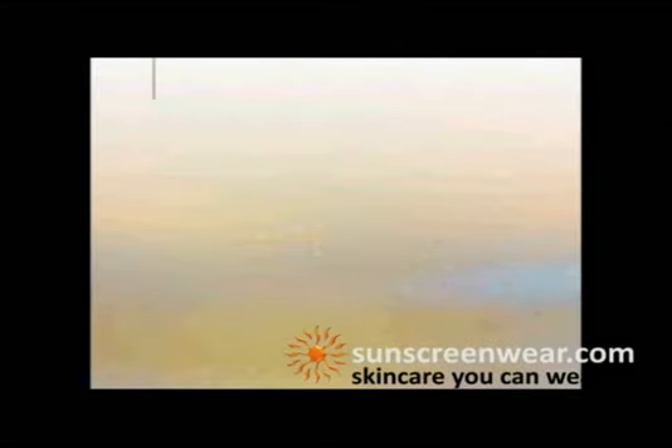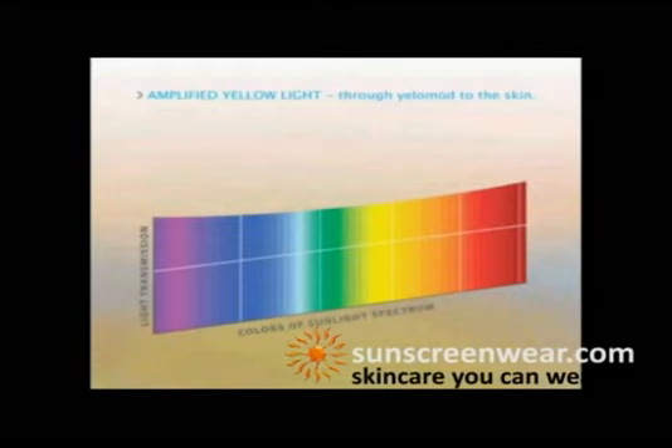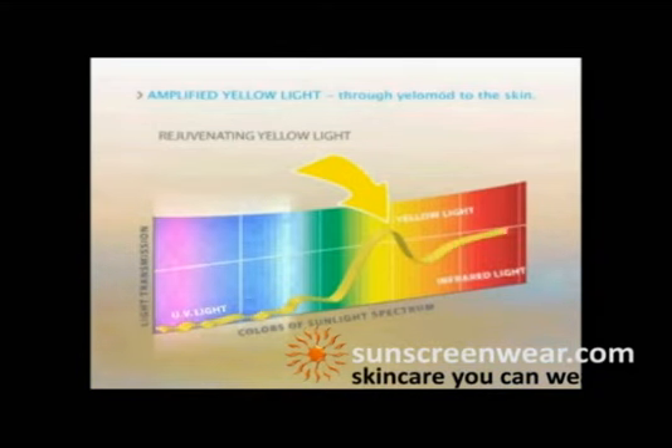Here's how yellow mold works. Proprietary sunsole fluorescent pigments woven into the fabric of the sunsole garment convert the broad spectrum light into a narrow band of rejuvenating yellow light. These dyes also capture, convert, and amplify harmful UV rays into a band of beneficial light.